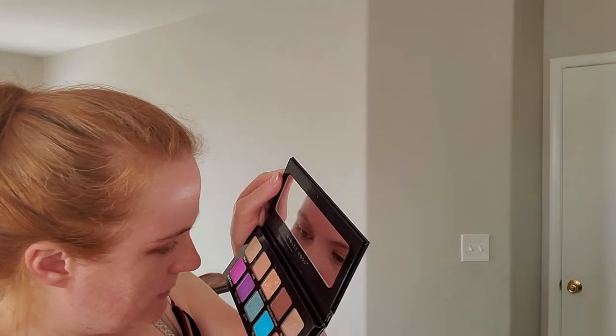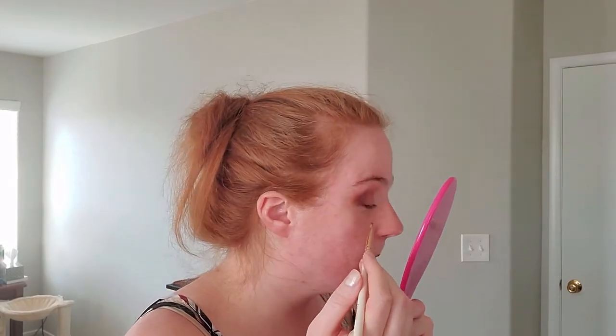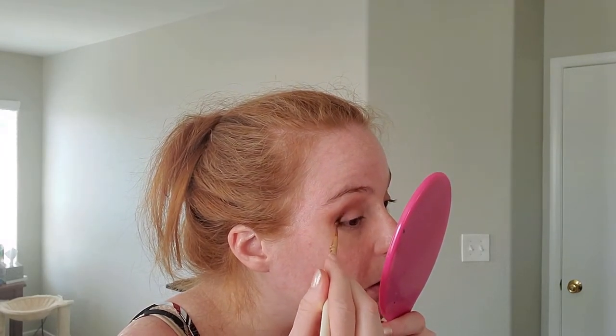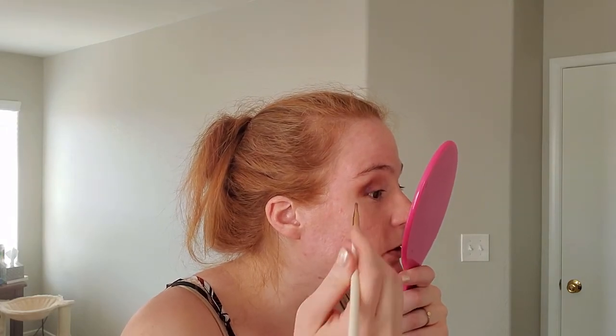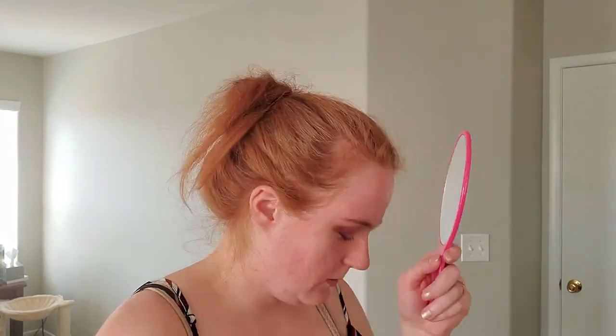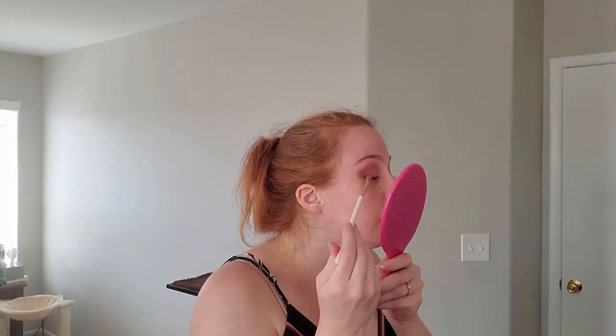This purple is sort of a shimmer but not really. I already created a really nice neutral look. I'll just put it on the end as a corner color. I also have to remember I'm going to use the big fat liner, so there isn't a whole lot of point in doing a lot of color because it will mostly get covered up.